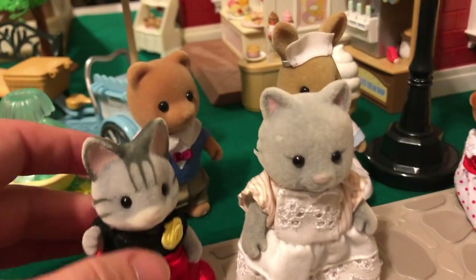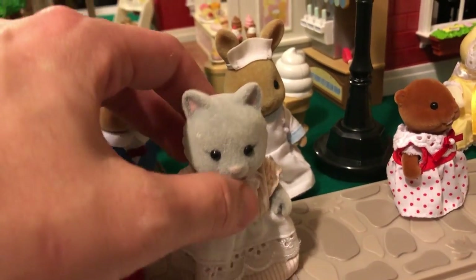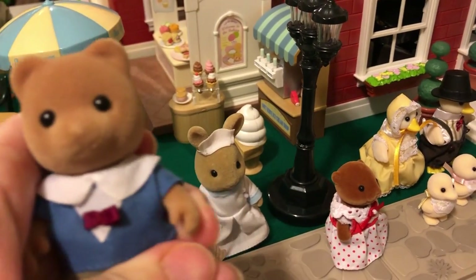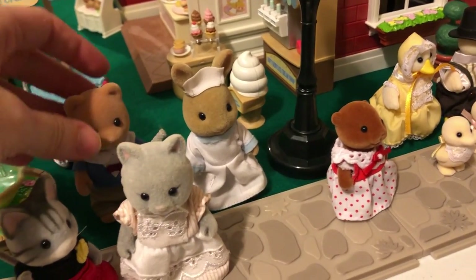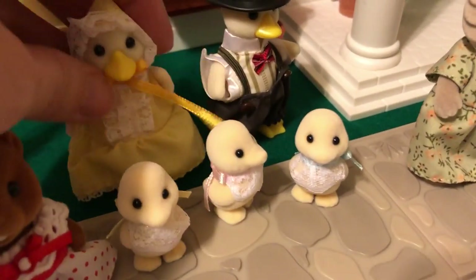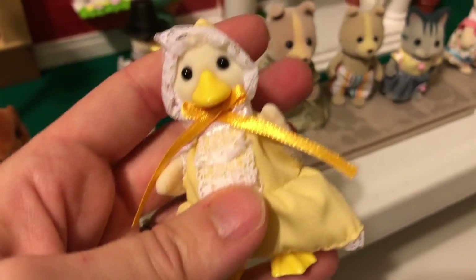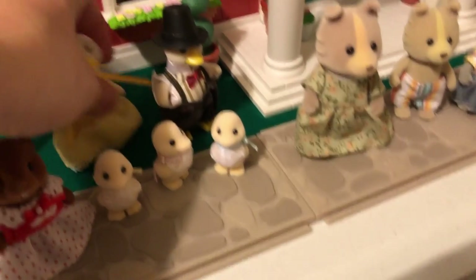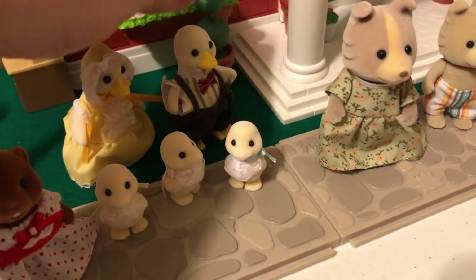Let's look at some critters. These are the oldest ones I have — she's from the hotel, and he's Dr. Murdoch. I don't know how old he is, but he's old. They are still in really good shape, very well made. These are identical replicas of the old duck family from the 90s, and you can see how they spared no detail — it's stunning. Everything about them is totally gorgeous, detailed, and well made.